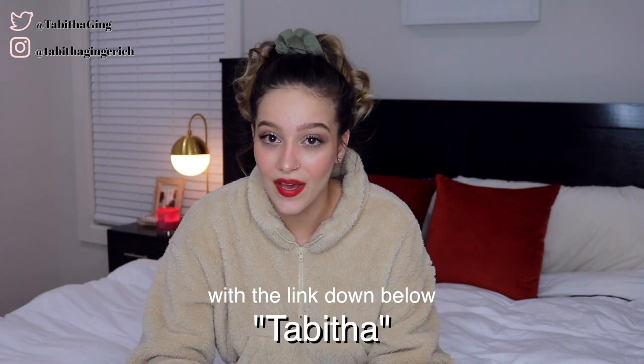Hey guys, welcome or welcome back to my channel. In today's video I'm going to be doing a clothing haul. Zaful sent me some clothes and I also purchased a few things on their website. I'm going to be trying all of these items on, showing you how they look and how they fit on me. I'll have them all linked down below and they did give me a discount code — you can use the code Tabitha at checkout to get 18% off your purchase.